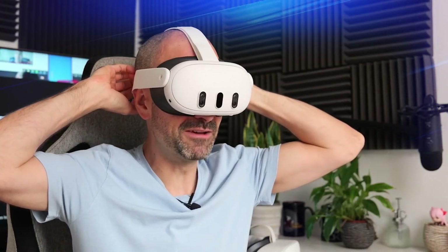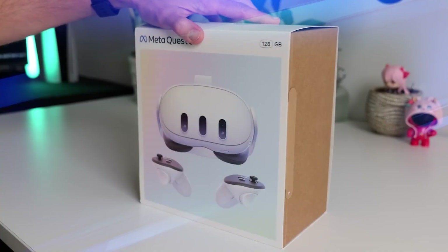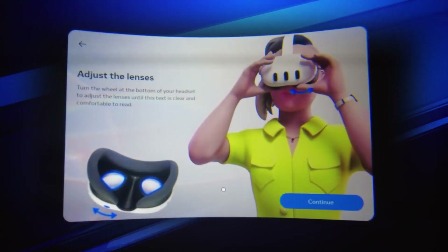Let's talk about when you can get your hands on the MetaQuest 3 and how much it's going to cost you. The big day is October 10th — that's when it hits the stores. You've got two options. First, there's the 128GB model.